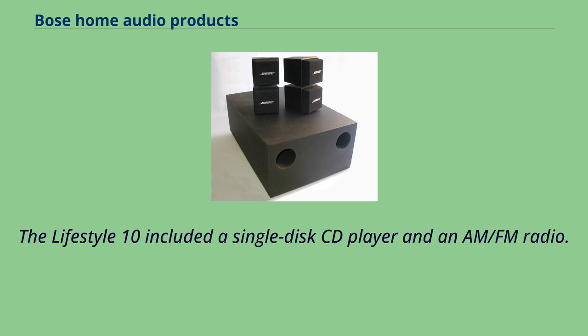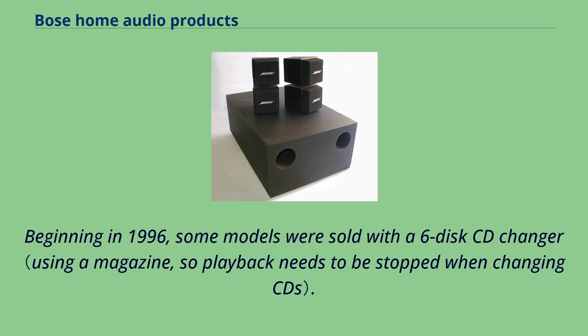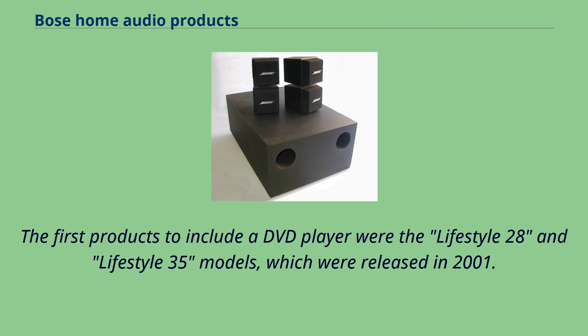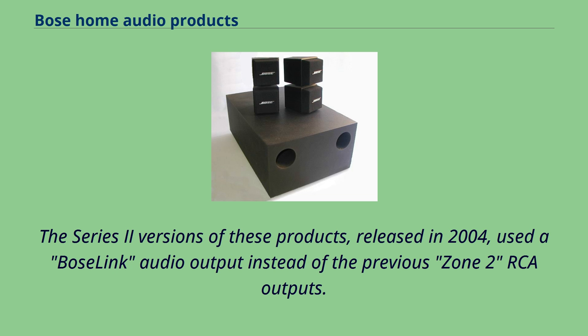The Lifestyle 12 included a single-disc CD player and an AM-FM radio. Beginning in 1996, some models were sold with a six-disc CD changer. In 1999, the Lifestyle 12 Series 2 models added a coaxial S/PDIF input. The first products to include a DVD player were the Lifestyle 28 and Lifestyle 35 models, released in 2001. The Series 2 versions, released in 2004, used a Bose Link audio output instead of the previous Zone 2 RCA outputs.